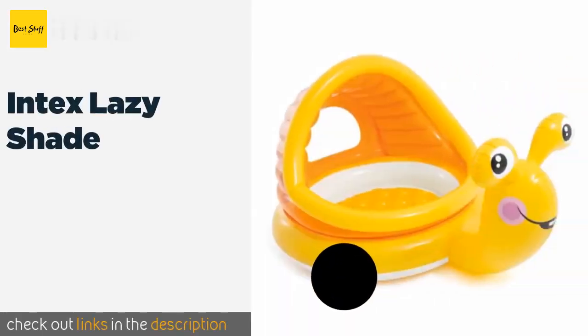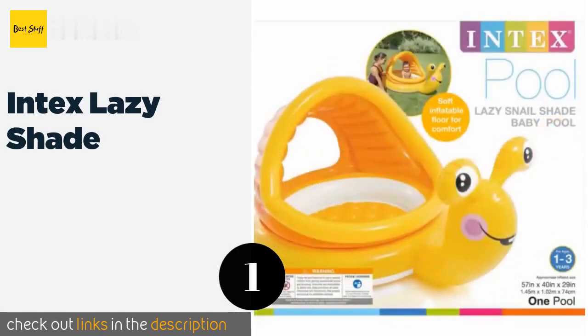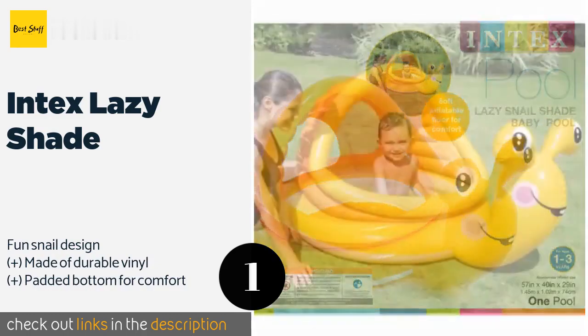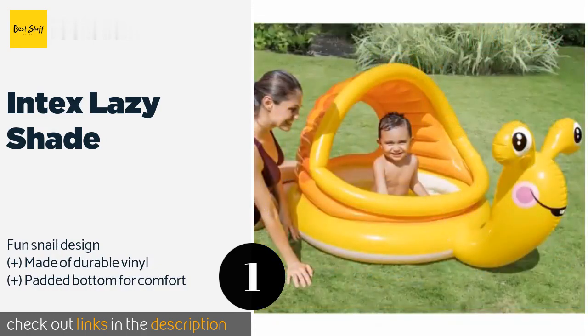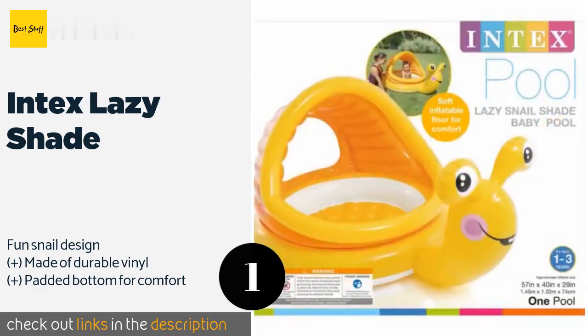Number one is the Intex Lazy Shade. Brightly colored with a capacity of up to 14 gallons of water, the Intex Lazy Shade keeps children cool and out of the sun's rays. Once inflated, it can hold air for several days at a time, and the six-inch high walls help to prevent little ones from falling out.